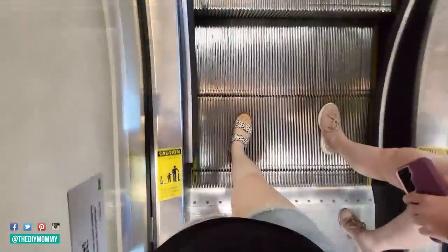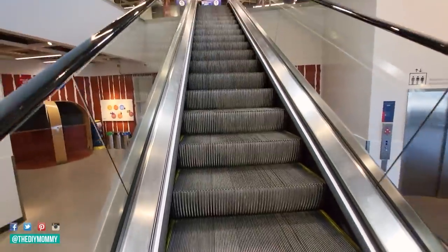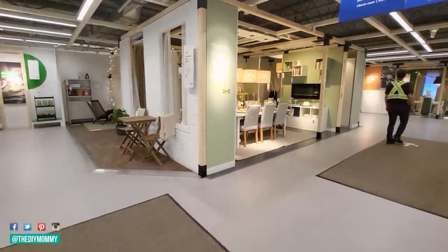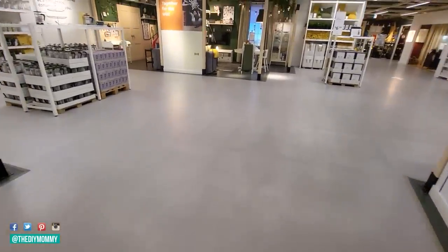As you probably know by now, I always love to go up that escalator to the showroom to get some ideas and inspiration on how I can use IKEA's products in my home. This time I'm taking my oldest daughter so we can both get some home decor inspiration.